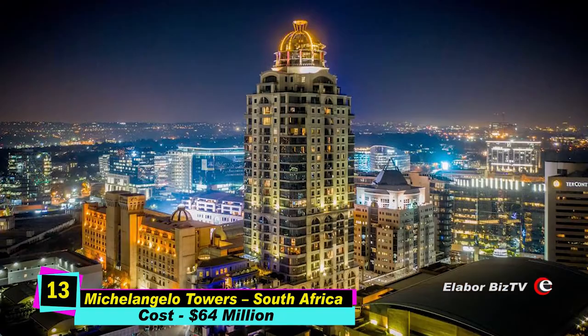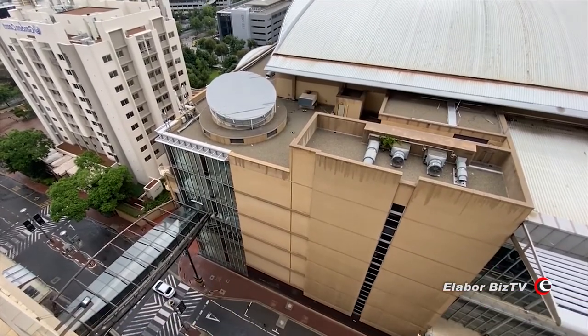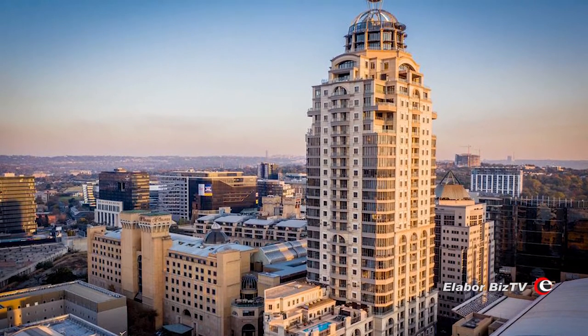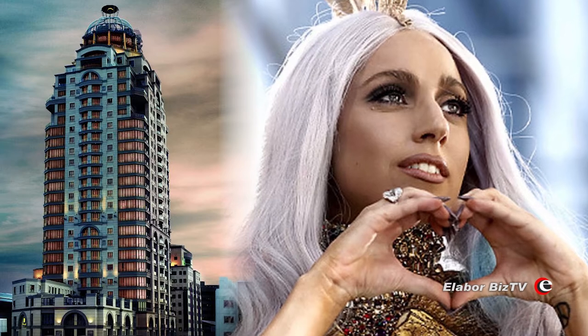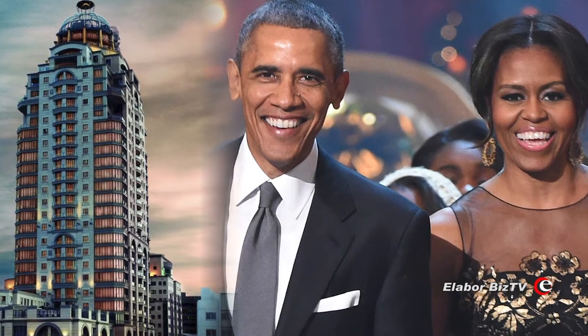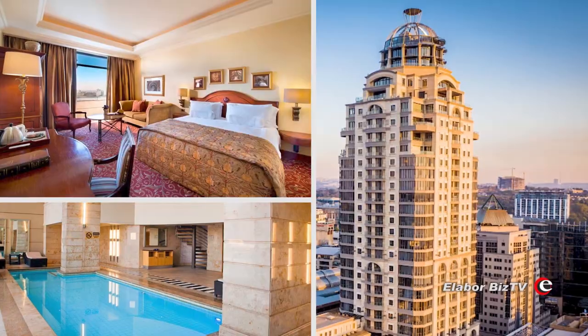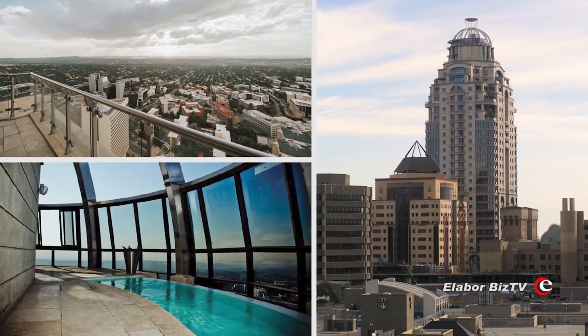At number 13 is Michelangelo Towers in Sandton, South Africa, costing $64 million. Standing at a height of 459 feet, Michelangelo Towers is held in high repute, having entertained and accommodated prestigious personalities like Lady Gaga, Oprah Winfrey, J. Cole, Kanye West, Justin Bieber, Adam Lambert, and former US President Barack Obama without receiving any negative reviews. The building has 34 floors above the ground and two below. Construction started in 2003 and ended in 2005.